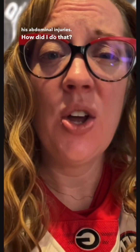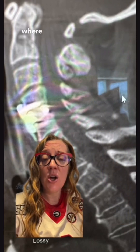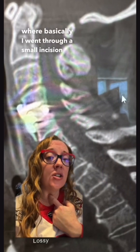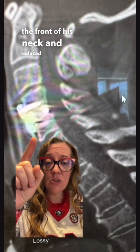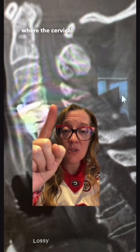Since he was already in the operating room with trauma surgery, I decided to get that cervical spine fracture reduced as soon as he was stabilized from his abdominal injuries. I did that through a procedure called an anterior cervical discectomy and fusion — basically I went through a small incision on the front of his neck and reduced that fracture with a plate and screws. You can also see where the cervical spinal canal is now patent. He also underwent urgent stabilization of those orthopedic injuries as well.